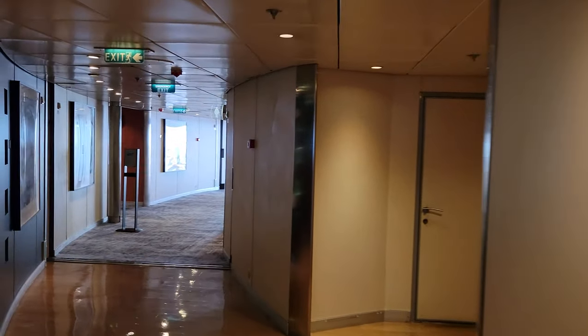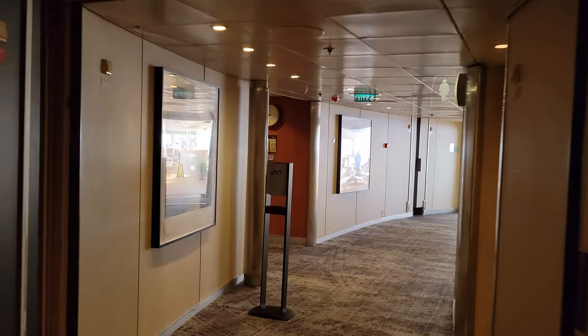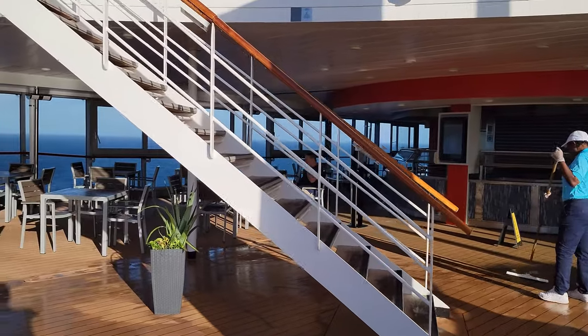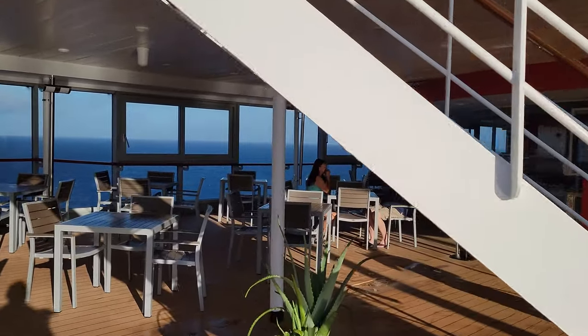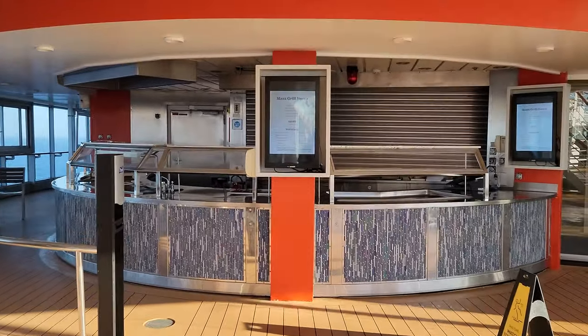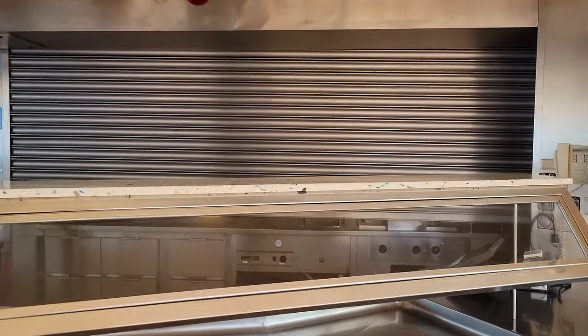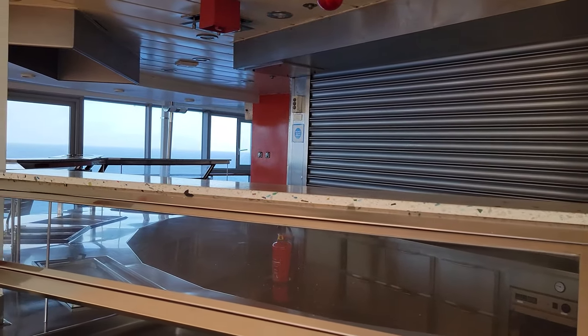Nikki and I are planning to hit the spa for a couples massage on this trip — definitely looking forward to it. They have some great relaxation zones. Here's another great snack joint during the day: the Mast Grill, where they have hamburgers, hot dogs, those kinds of things. A great place for snacks during the course of the day.